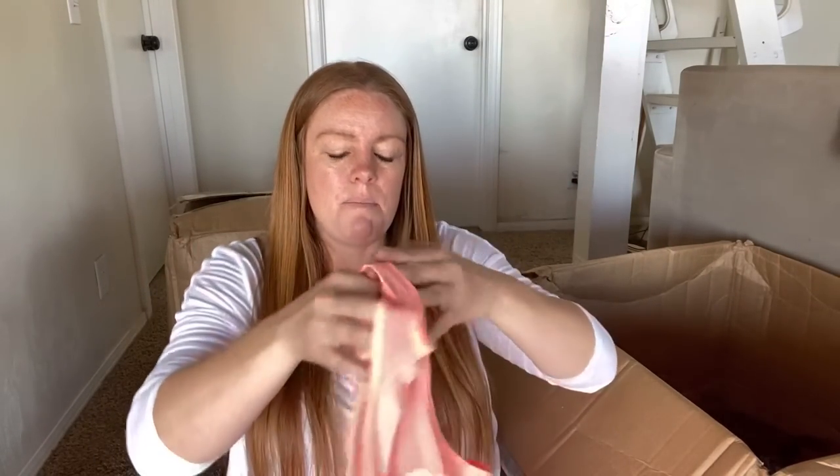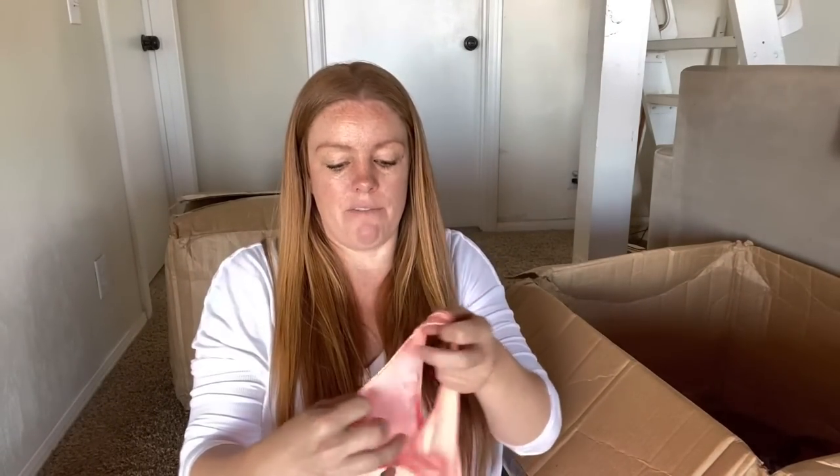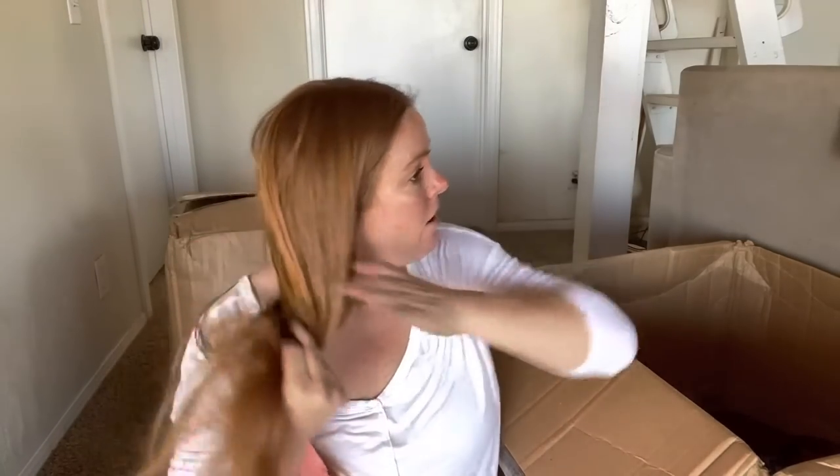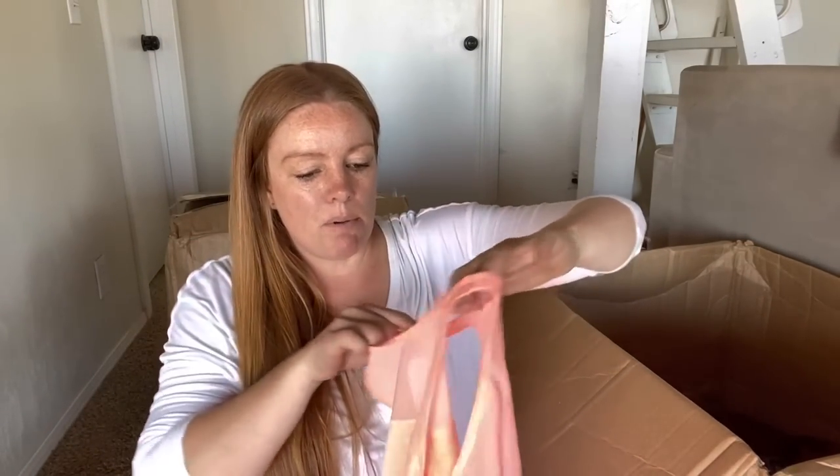I'll definitely make my money back on this box and hopefully be able to double or triple, because I'm not even done with the first box yet. I think for sure I can make my money back on this first box. I just need a couple of good bangers.